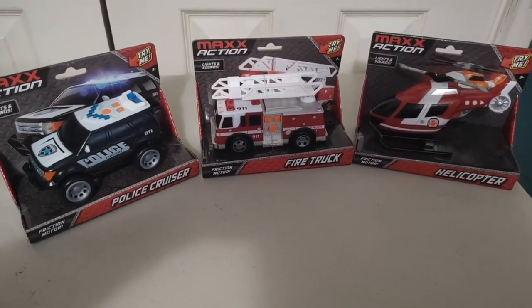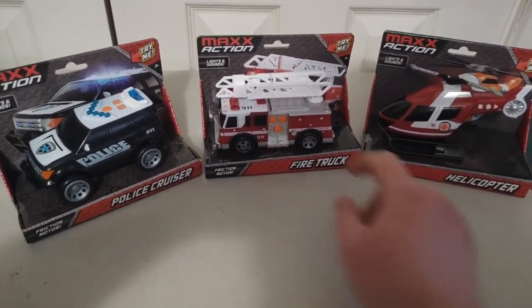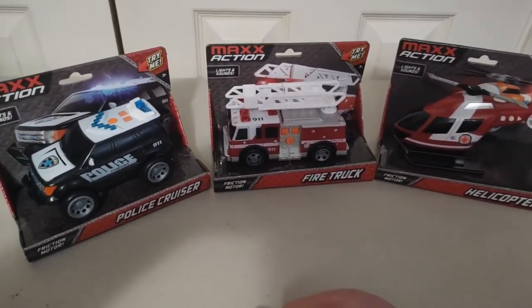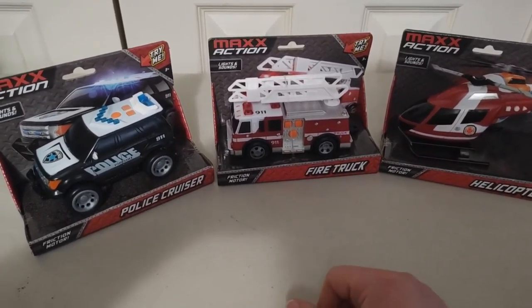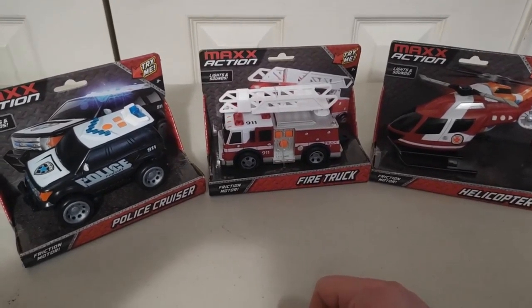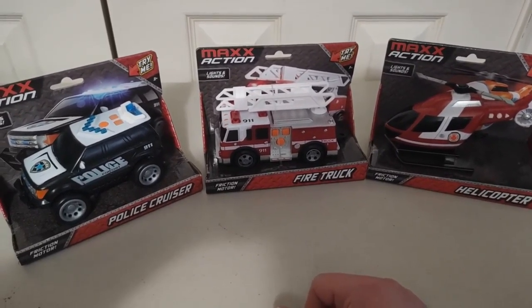Hey everyone, so today I got here a Max Action set. I have three different vehicles to show you today: a police cruiser, a fire truck, and a helicopter. Each one has different sounds when you press a button, so that's what we're going to do — try out these toy cars, have some fun, try to be a kid again. It's going to be a pretty cool little collection today.